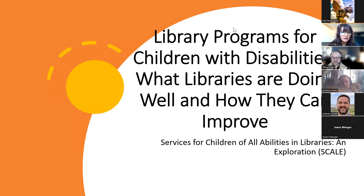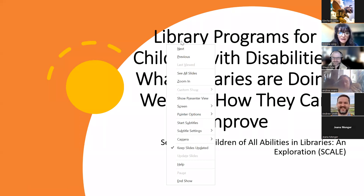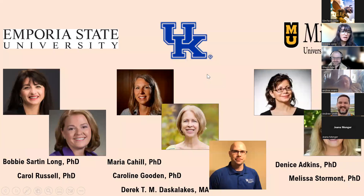I'm pressing to turn the slides and nothing's happening. My screen is locked up. There we go — I hope I don't have to do that every time. Not sure what it was, but we're moving forward now.